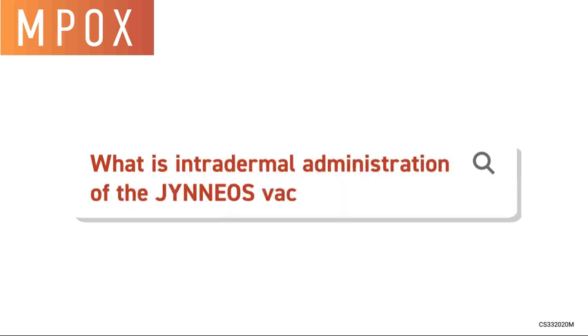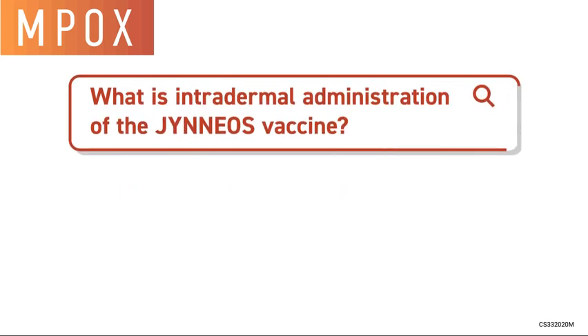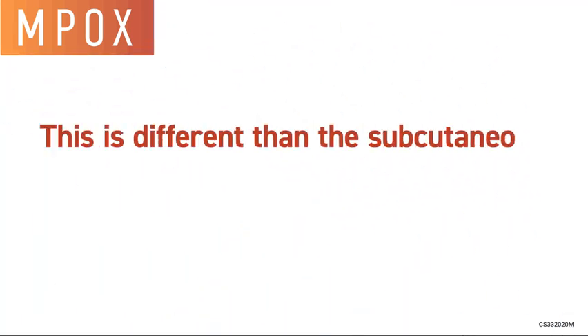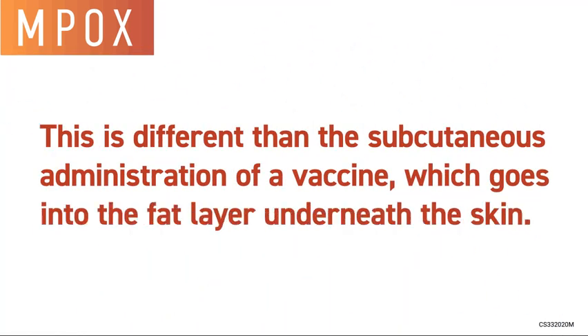What is intradermal administration of the Jynneos vaccine? Intradermal vaccination means administering a vaccine just under the top layer of the skin. This is different than subcutaneous administration, which goes into the fat layer underneath the skin.